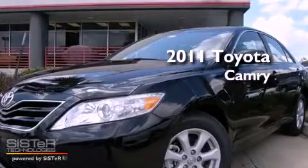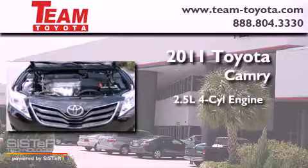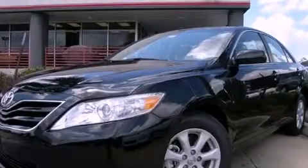This is a brand new 2011 Toyota Camry. It has a 2.5 liter 4 cylinder engine and an automatic transmission. Stop by today and test drive this vehicle for yourself.